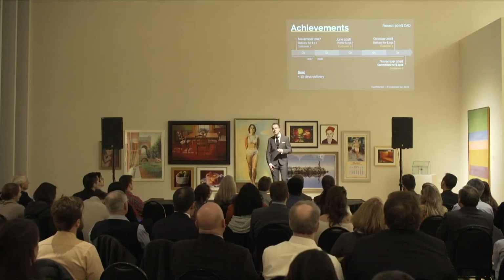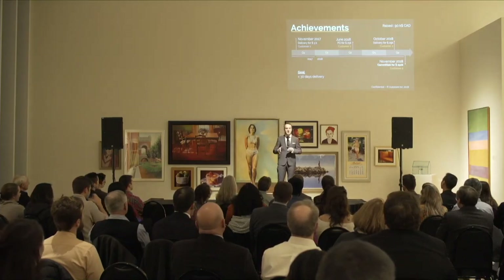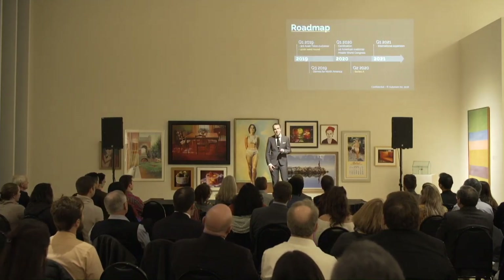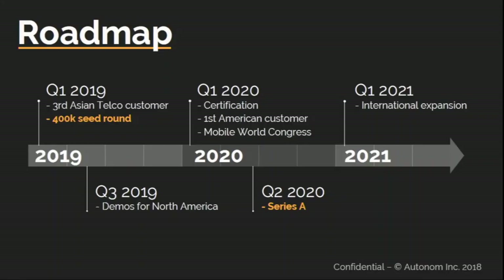Our goal is to accelerate speed to market and reduce lead time to 30 days. Next year we're going to close a third customer in India. Then we'll raise a seed round that will allow us to close the first North American telco and showcase the benefits we can bring at the Mobile World Congress in 2020.